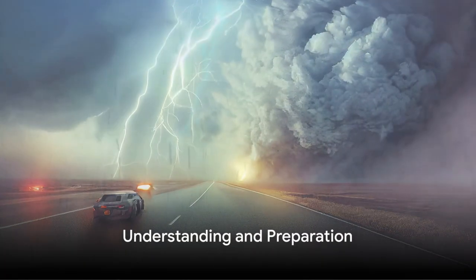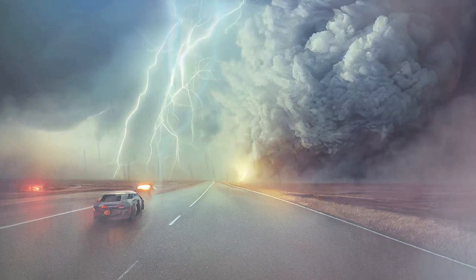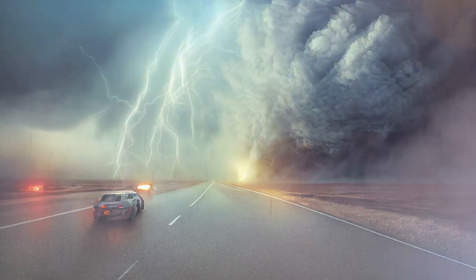Understanding how hurricanes form and behave is a key part of forecasting these potentially devastating events. Knowledge is power. And by staying informed, we can take steps to protect ourselves and our communities, reducing the impact of hurricanes and ensuring our safety when nature's fury strikes.